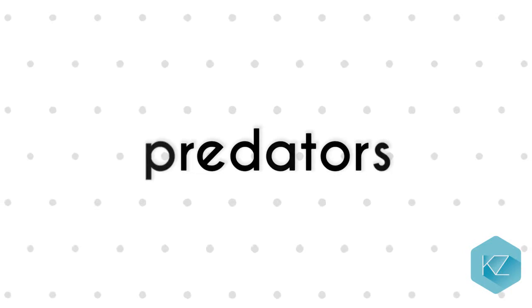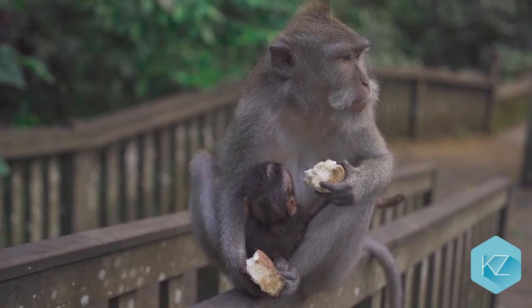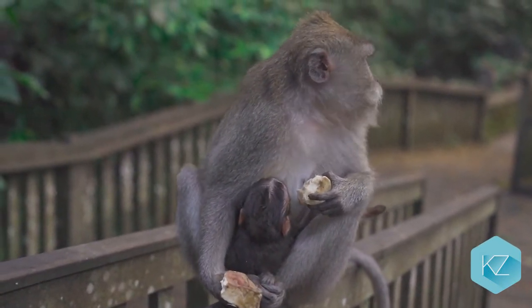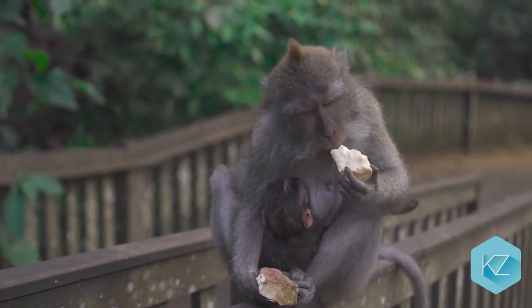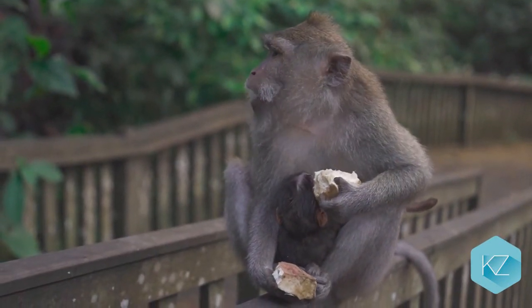Predators: Though monkeys are quick and smart, they are not safe in the wild. Birds and snakes often target the babies or small species of monkeys. Sometimes the big cats will eat even large monkeys, like baboons. Some monkeys are eaten by crocodiles and alligators when they go to a waterhole to drink or swim.